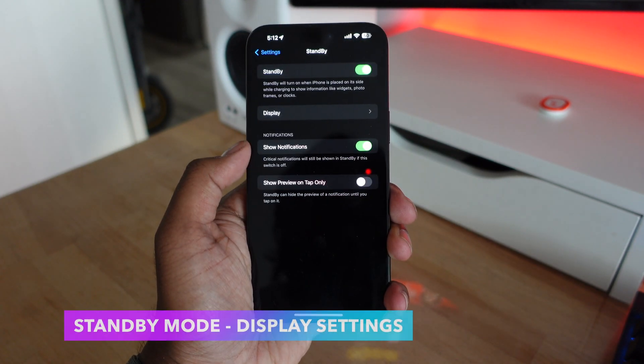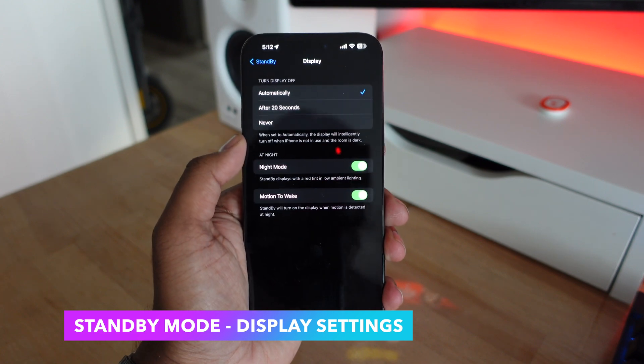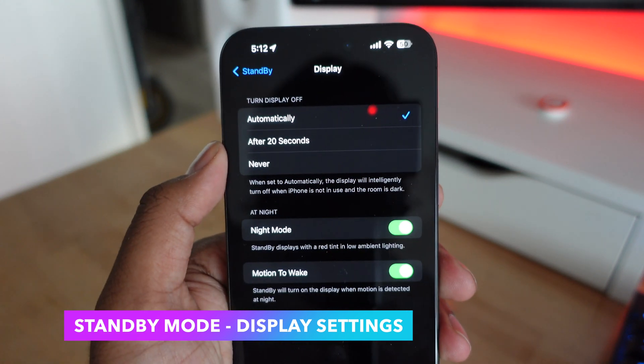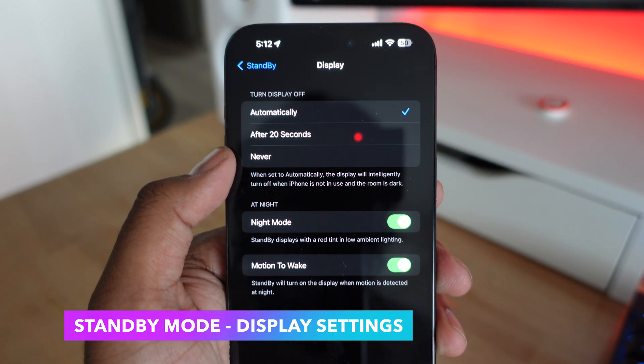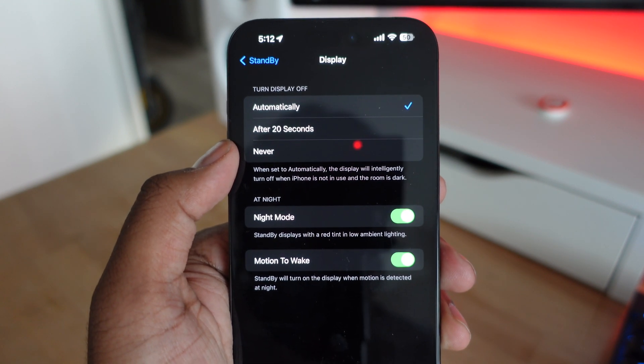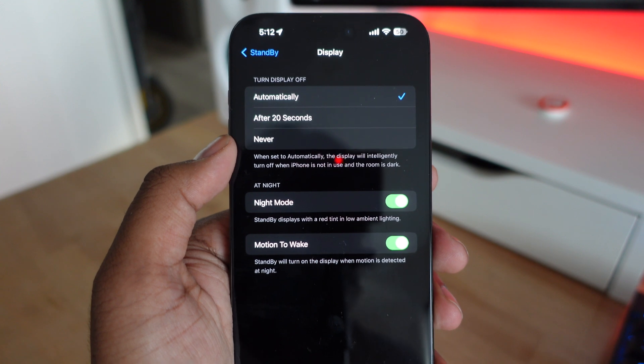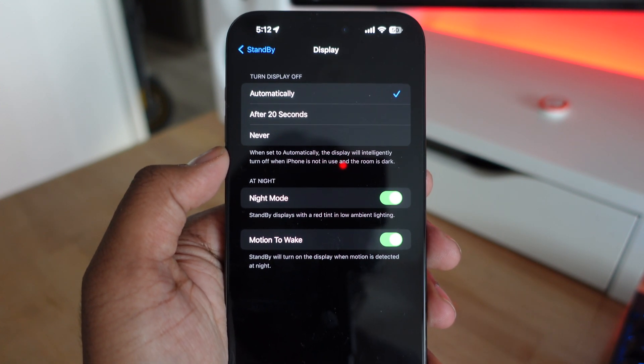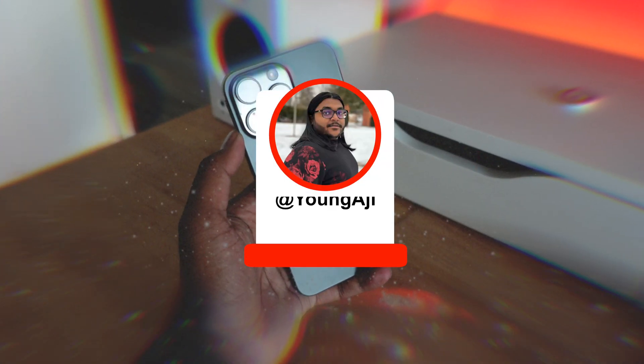Finally, in iOS 17.1, Apple is bringing new changes to Standby mode. When you go into the Settings app and navigate to Standby mode, there's going to be a new display option where you can have the display turn off automatically after 20 seconds or never. The 'Never' option is only going to be available on iPhones that have Always-On Display.